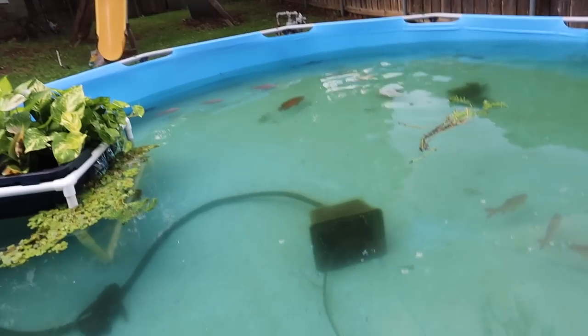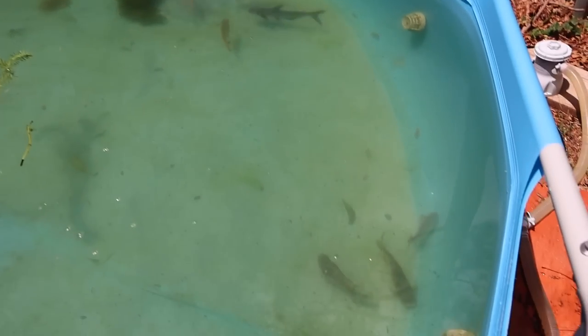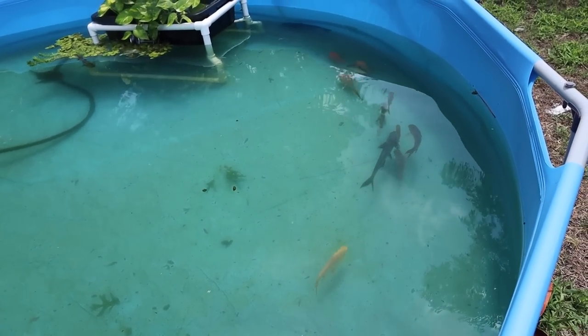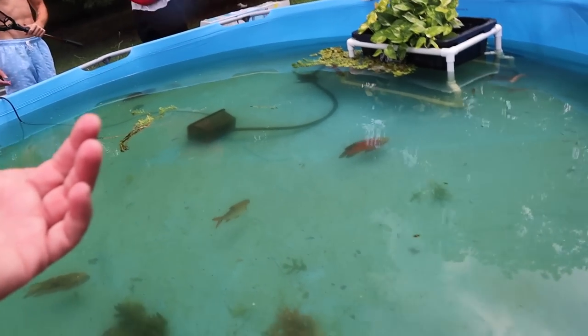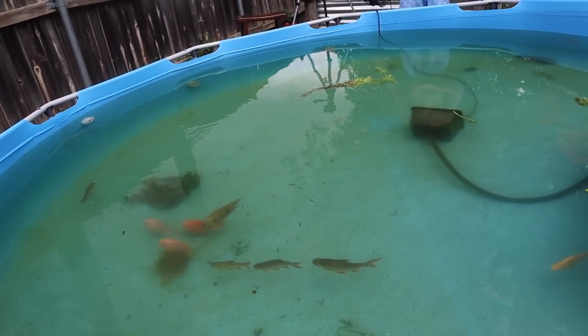Look at the school right there. Look at that — that is the most amazing sight ever. That's so sick, bro — look at that school. That's freaking dope. It's like a flock of seagulls. There's actually a flock of parrots in here. Look at all the guppies getting together now — oh, they're all gonna die.